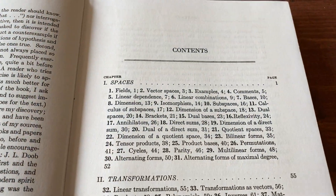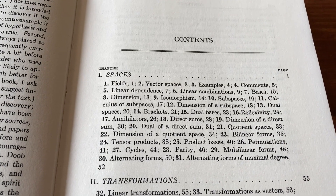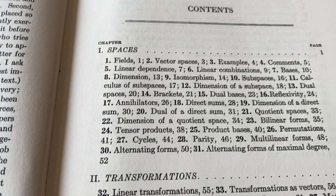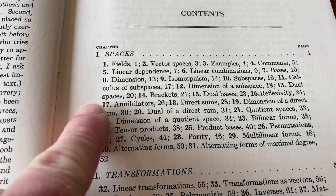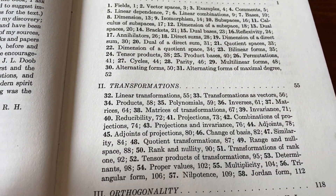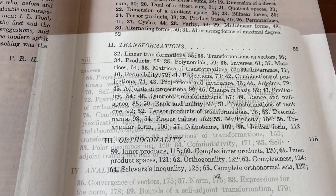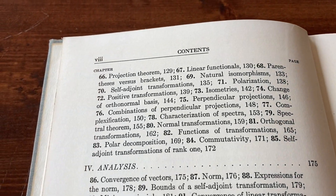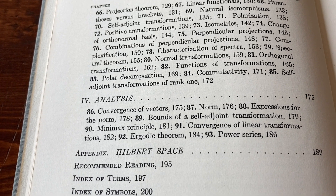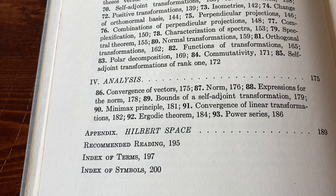This is the table of contents. He starts off by talking about vector spaces — a really good place to start a linear algebra book. The contents are set up a bit differently, with everything side by side instead of vertical. Then he goes on to transformations and then orthogonality. There are some more topics, and then he talks about analysis. There's an appendix on the Hilbert space, some recommended reading, an index of terms, and an index of symbols.